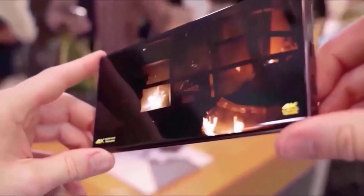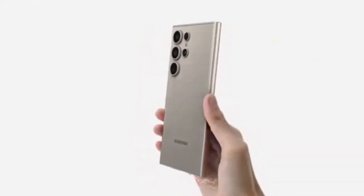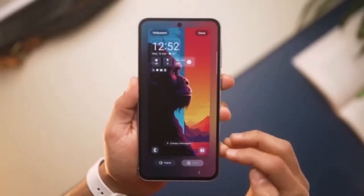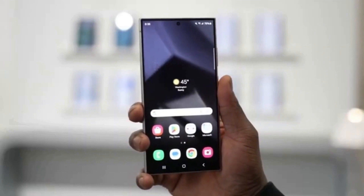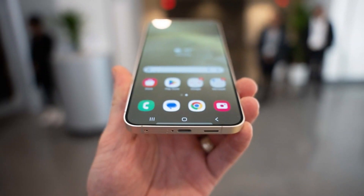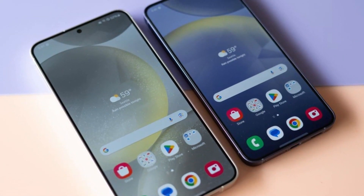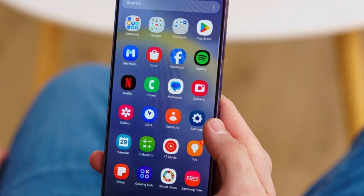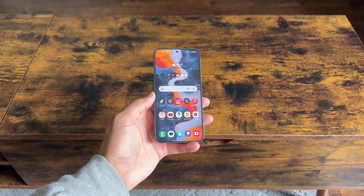If you've owned a Galaxy smartphone and have been eagerly waiting for One UI 7, now is the time to stay alert. Samsung may begin pushing out the update any day now. When the rollout begins, users will likely receive a notification prompting them to download and install the update. However, as with all major software releases, the update will probably be released in phases. This means that while some users might receive it immediately, others may have to wait a little longer, depending on their device model and region. To check if your device is eligible for One UI 7, go to your phone's settings, navigate to Software Update, and tap Download and Install.